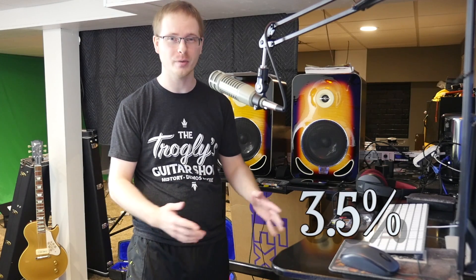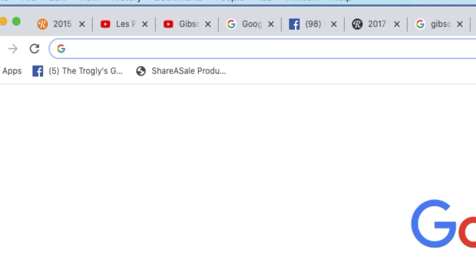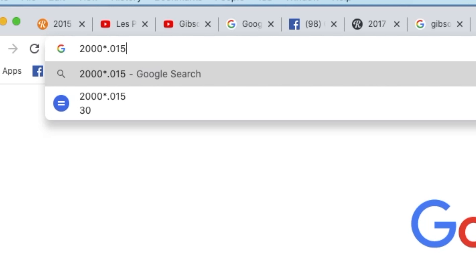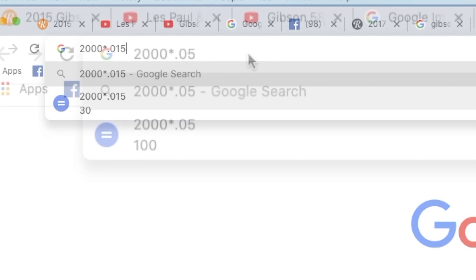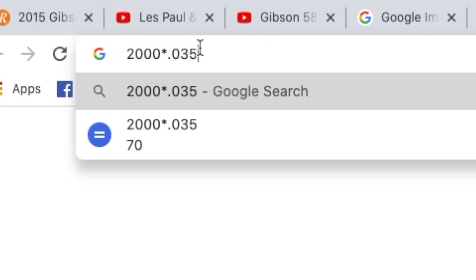Reverb's raising their fees. They're going from 3.5% all the way up to 5%, so a 1.5% increase. To put that into perspective, if you're selling a $2,000 guitar, you will now be paying an additional $30 in fees on that, for a total of $100 when it used to be $70.